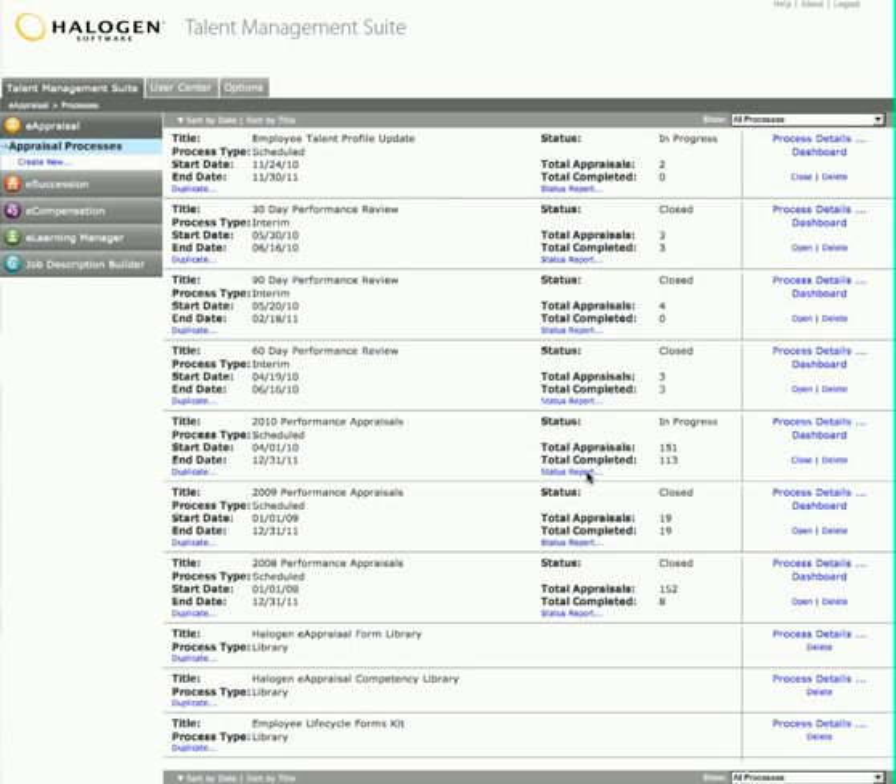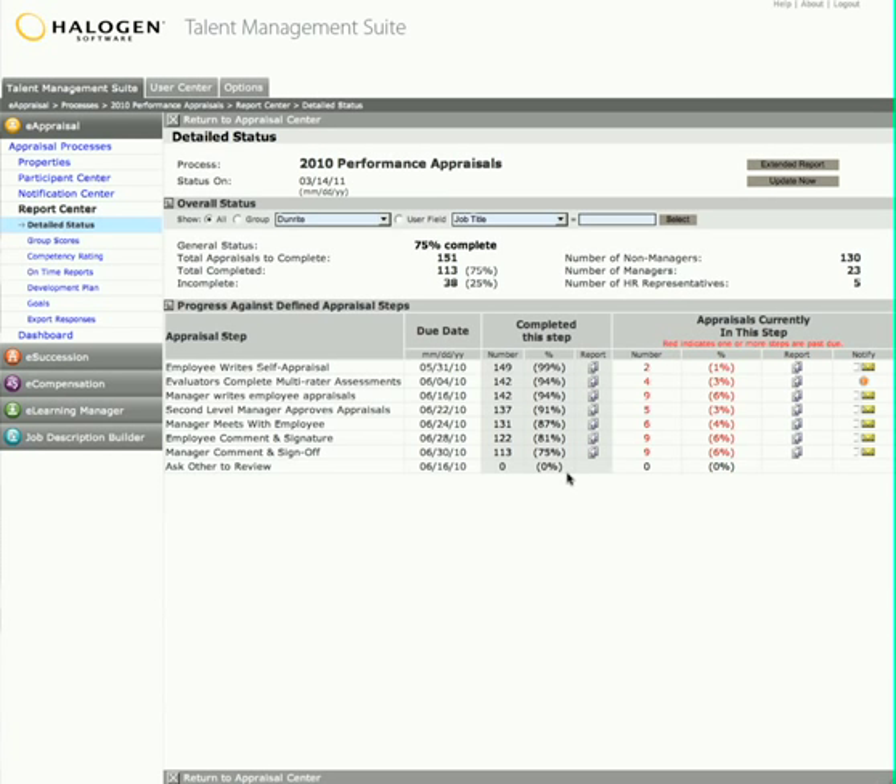Maxine can see all the different processes she has open, and can view a status report that shows her the overall status, the number of appraisals, reviews, or assessments to be completed, the number yet to be completed, and more. All in real time.